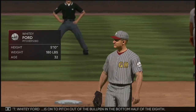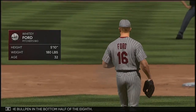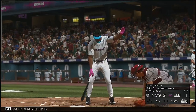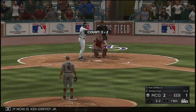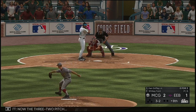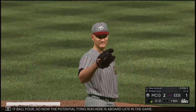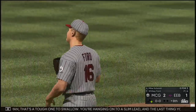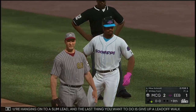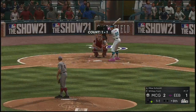Whitey Ford is on to pitch out of the bullpen in the bottom half of the eighth. Ready now is Ken Griffey Jr. — the 3-2 pitch, and he lays off ball four. So now the potential tying run is aboard late in the game. You're hanging on to a slim lead and the last thing you want to do is give up a leadoff walk. Those are the ones that always come back to haunt you. A runner at first now with nobody out, and in steps all-time Philly great Mike Schmidt.